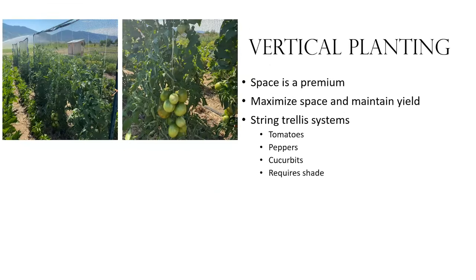Vertical planting is one of the big keys to this garden. With only 2,000 square feet dedicated to vegetables, space is a premium. Everything we can take upward, we take upward instead of letting things trail along the ground — this helps us maximize space and maintain yields. One system I'm absolutely smitten with is the string trellis system. I've done them at home, on my small farm, and I've been really impressed with them. We've tried trellising tomatoes, peppers, cucurbits, and cucumbers.